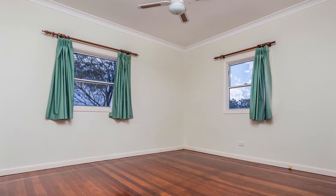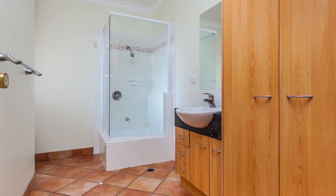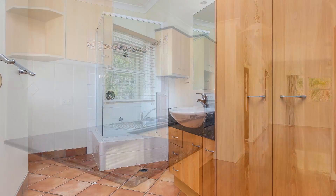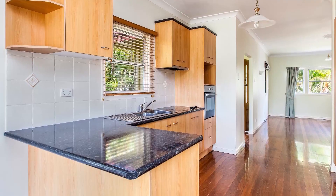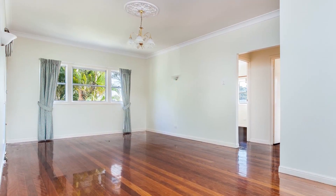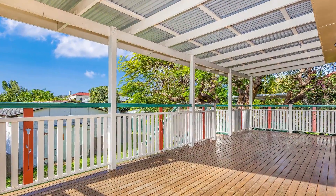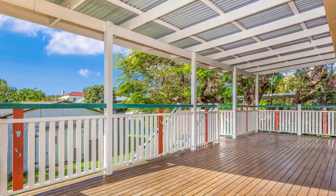The three bedrooms boast a larger than average size, the bathroom is of gargantuan proportions and light filled living zones complete the picture. But the best kept secret is the amazing deck overlooking your yard, backing onto parkland within a two minute walk to the beach.